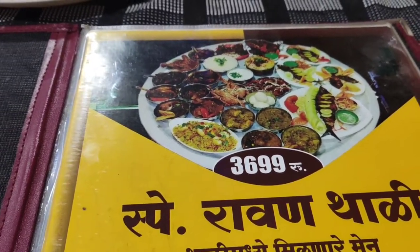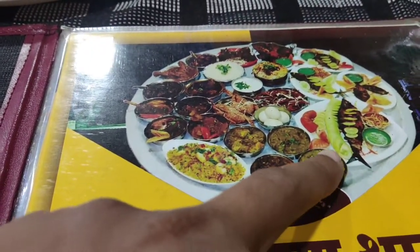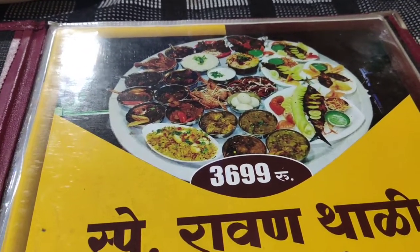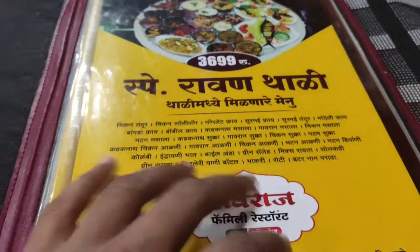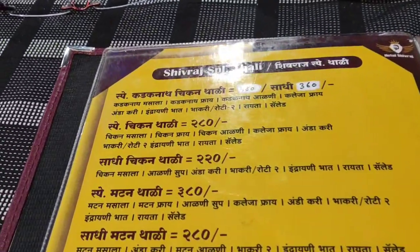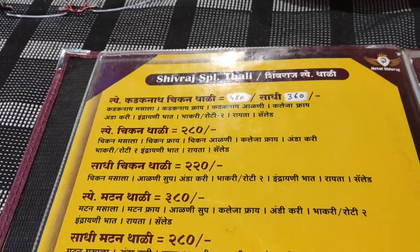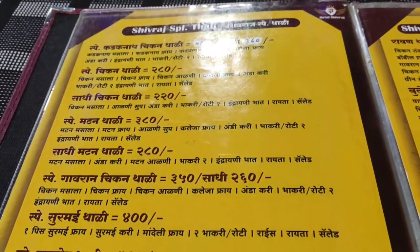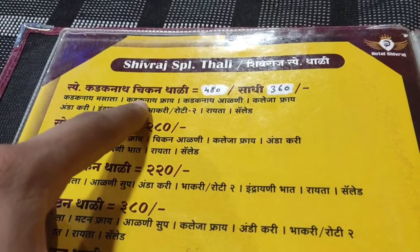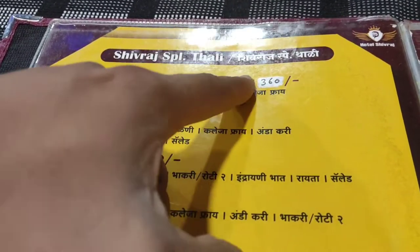Shivaraj is one of the best thalis in Pune. This is Ravan Thali — it is 37,000. We have a lot of items: fish, chicken, mutton, and 14 items. This is Marathi and almost Hindi.